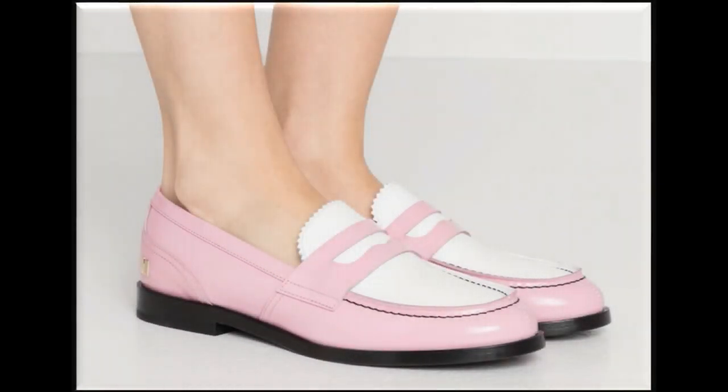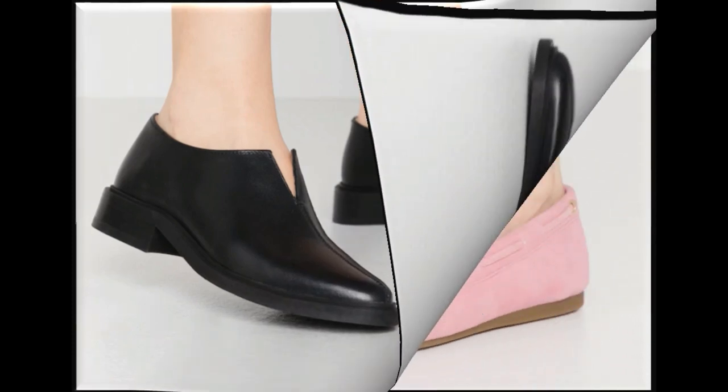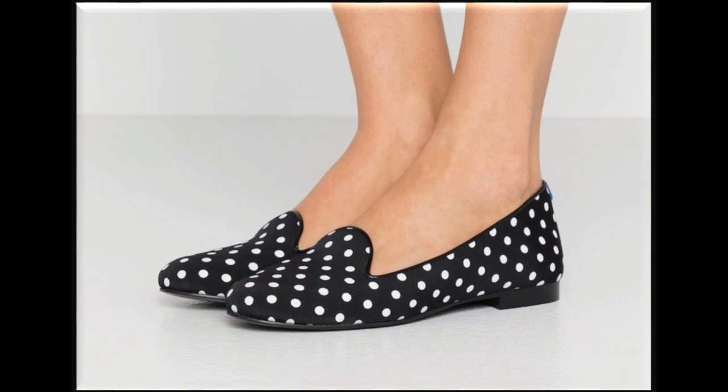Bismillahirrahmanirrahim, Assalamu Alaikum friends, welcome back to my channel. I hope you are all well and doing great. In this video I am sharing best quality leather made soft branded flat shoes, new designs for women. All shoes are very pretty and branded. Please watch the video till the end without skipping so that you can go through all the designs.